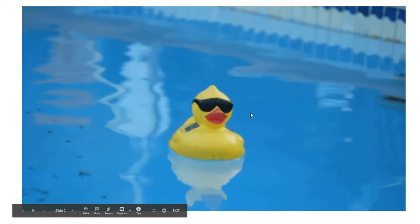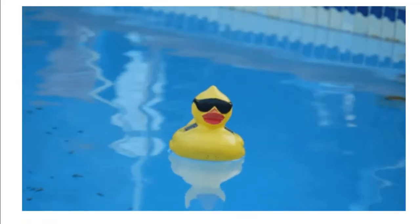What do World War II and this rubber ducky have in common? Stick around and find out.